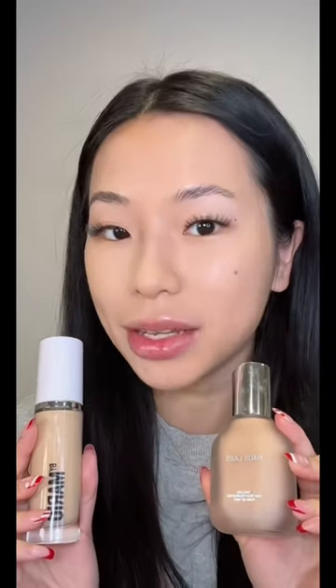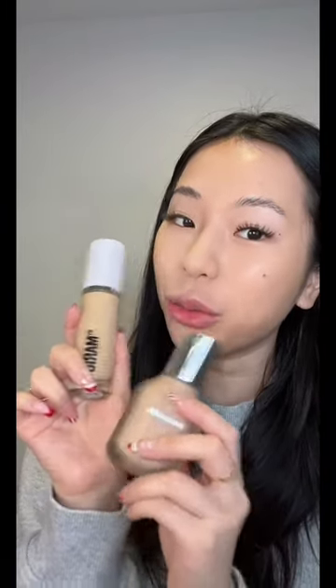This is how both foundations look on my skin. I love them both, but what do you think? The Makeup By Mario one is $42 and the House Lab one is $45. Which one would you get?